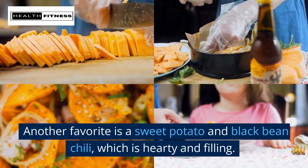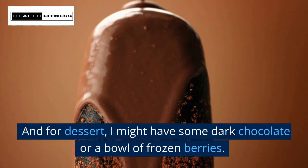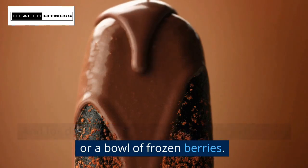Another favorite is a sweet potato and black bean chili, which is hearty and filling. And for dessert, I might have some dark chocolate or a bowl of frozen berries.